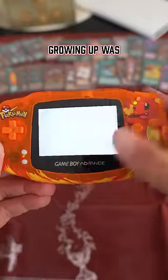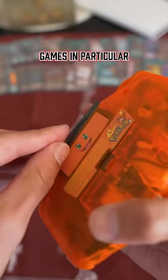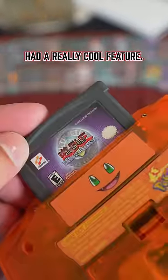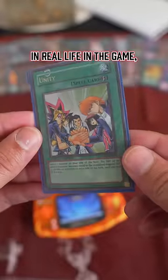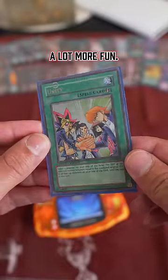One of my favorite game franchises growing up was Yu-Gi-Oh! The Game Boy Advance games in particular had a really cool feature. Konami made these games so that you could actually use the cards that you had in real life in the game, which made collecting as a kid a lot more fun.